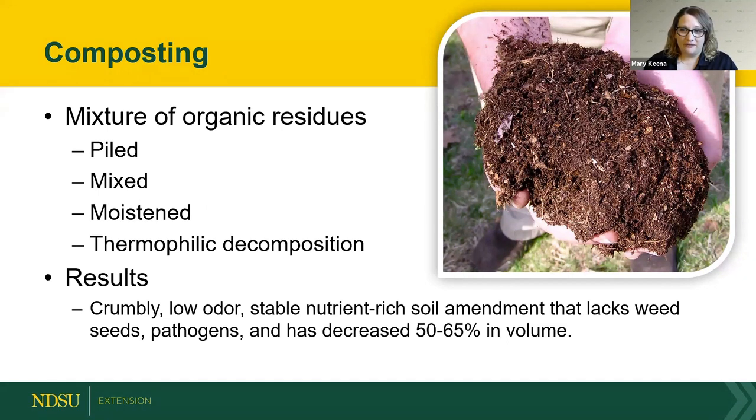Composting is a mixture of organic residues that you pile, mix, moisten, and allow to decompose. The result is a crumbly, low-odor, stable, nutrient-rich amendment. The nitrogen form changes, odor is lowered, weed seeds and pathogens are killed by reaching proper temperatures, and importantly, volume is reduced by about 50% — that's a lot less product to deal with.